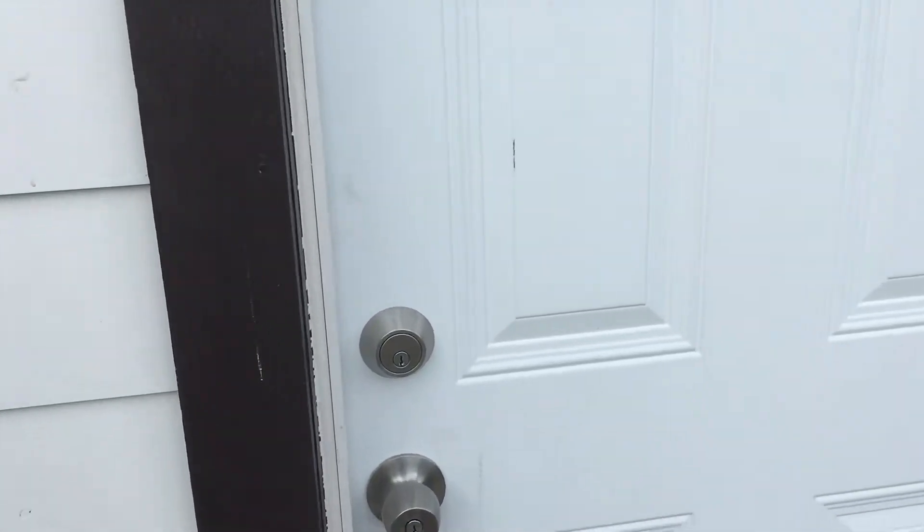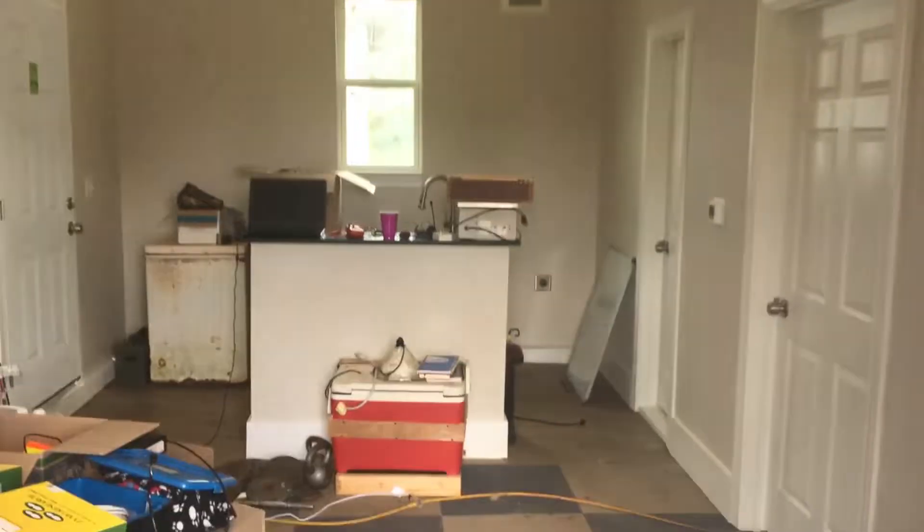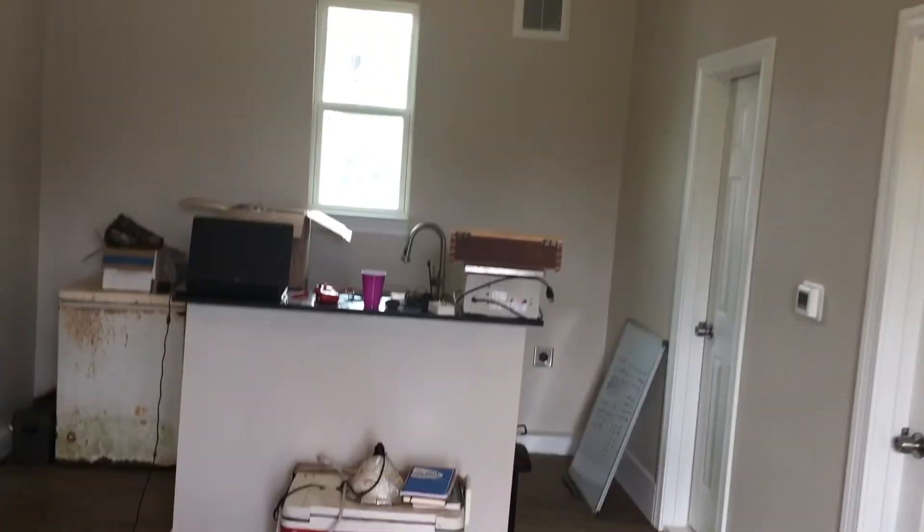This is my new lab space. It's kind of adjacent to the house — it's got its own building and central air and all that. Everything's still pretty much boxed up. That left wall is going to be where I put my workbench.